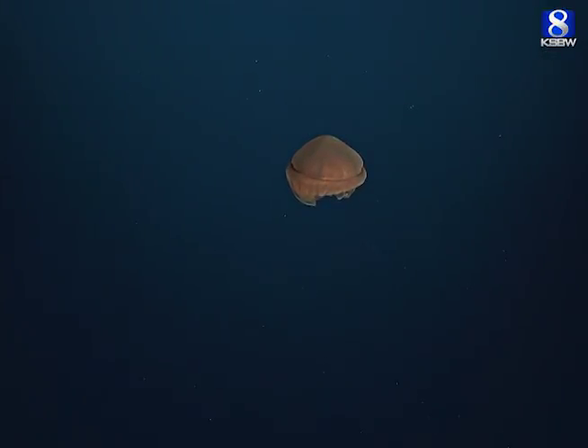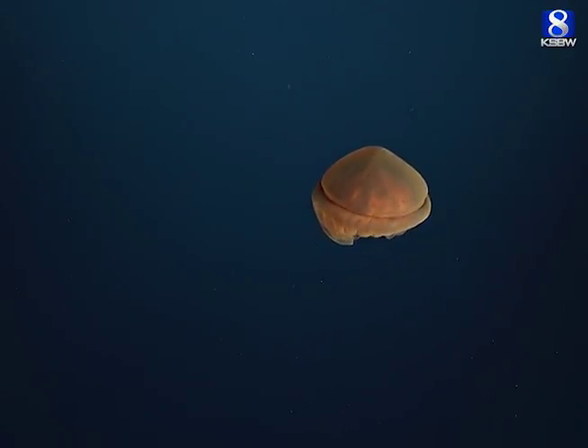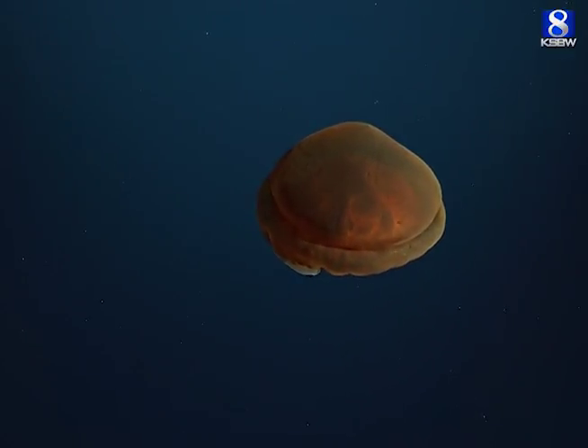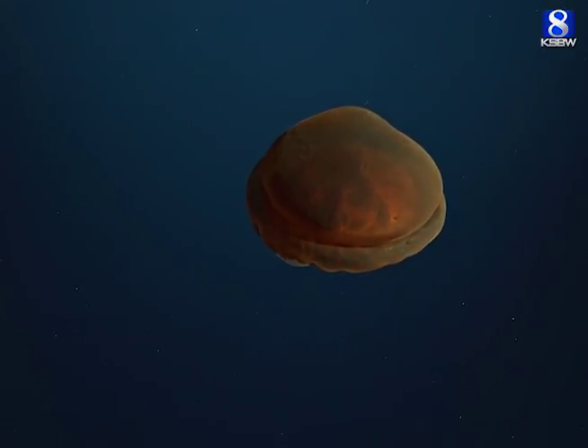This is a beautiful jellyfish. Its body is covered with nematocyst batteries. Nematocysts are stinging cells that it uses to collect prey and also to protect itself from predators.